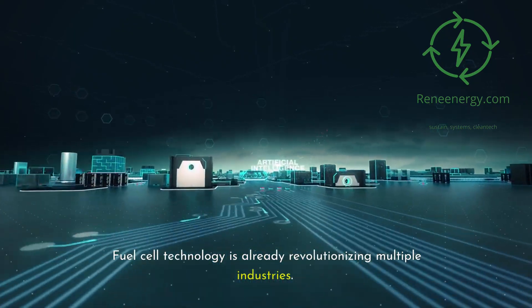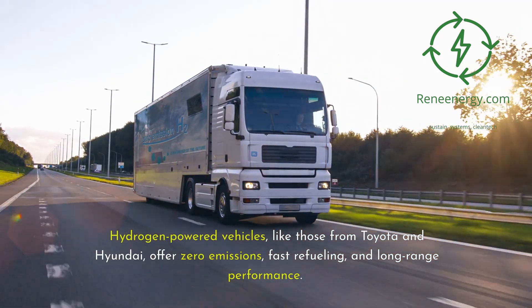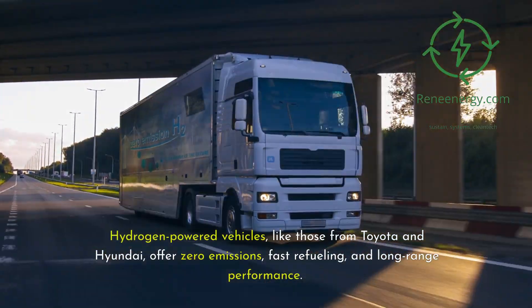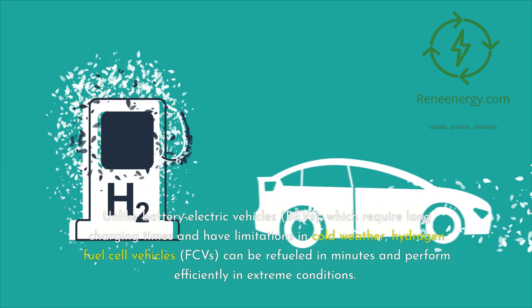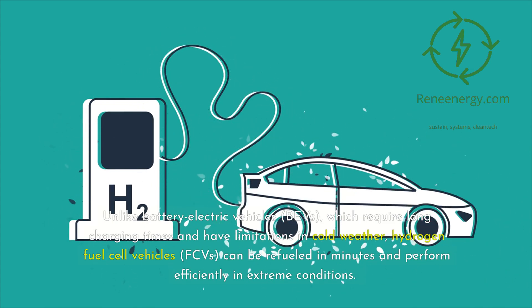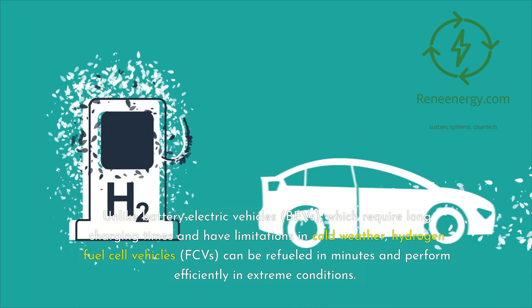Fuel cell technology is already revolutionizing multiple industries. Hydrogen-powered vehicles, like those from Toyota and Hyundai, offer zero emissions, fast refueling, and long-range performance. Unlike battery electric vehicles, or BEVs, which require long charging times and have limitations in cold weather, hydrogen fuel cell vehicles, or FCVs, can be refueled in minutes and perform efficiently in extreme conditions.